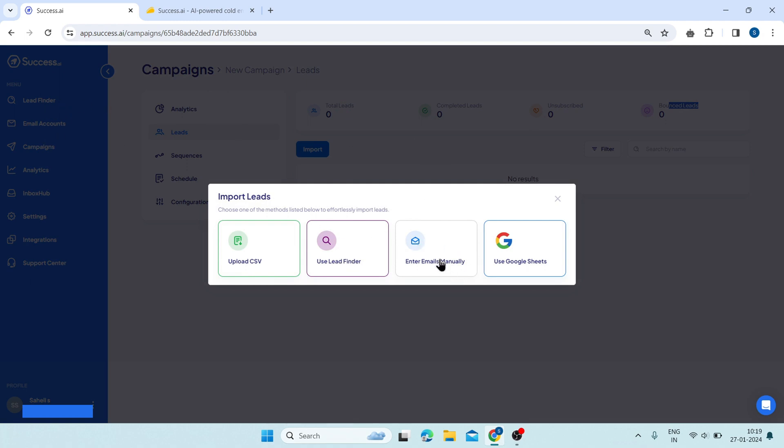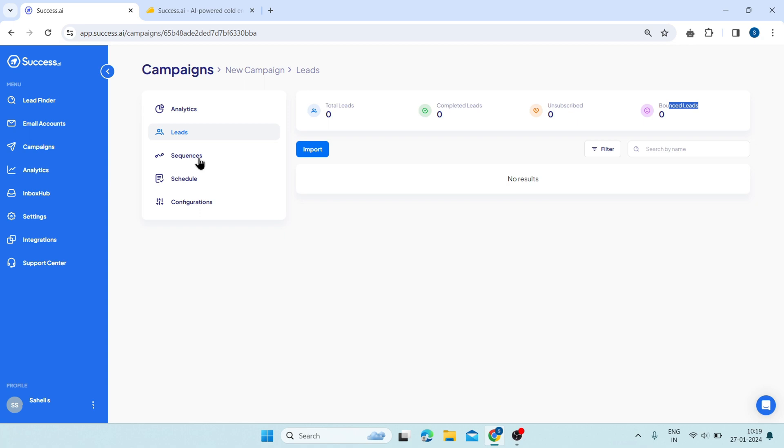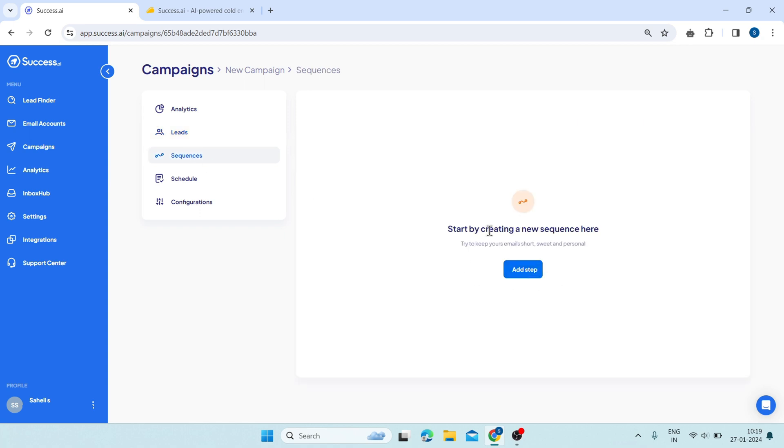You can also enter your email manually or use Google Sheets to import your leads. Next, click on sequences. From here, you can create your email sequence.